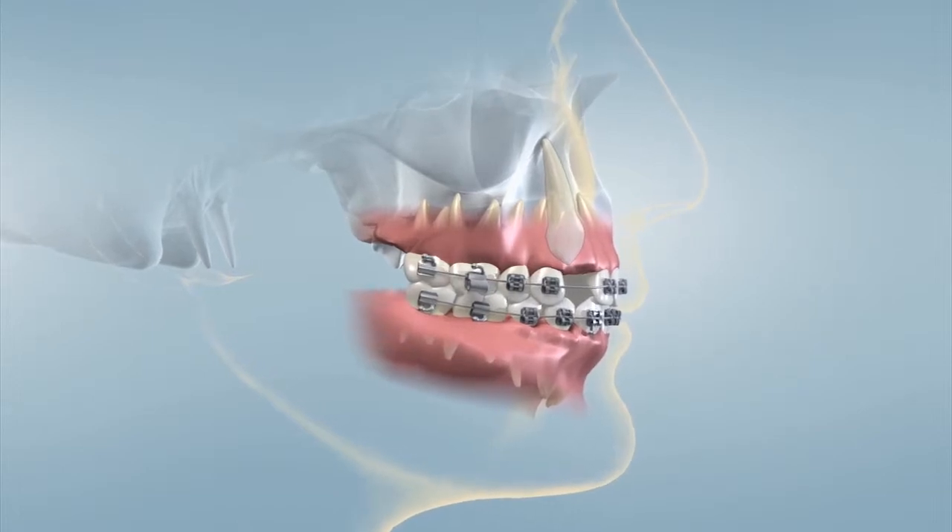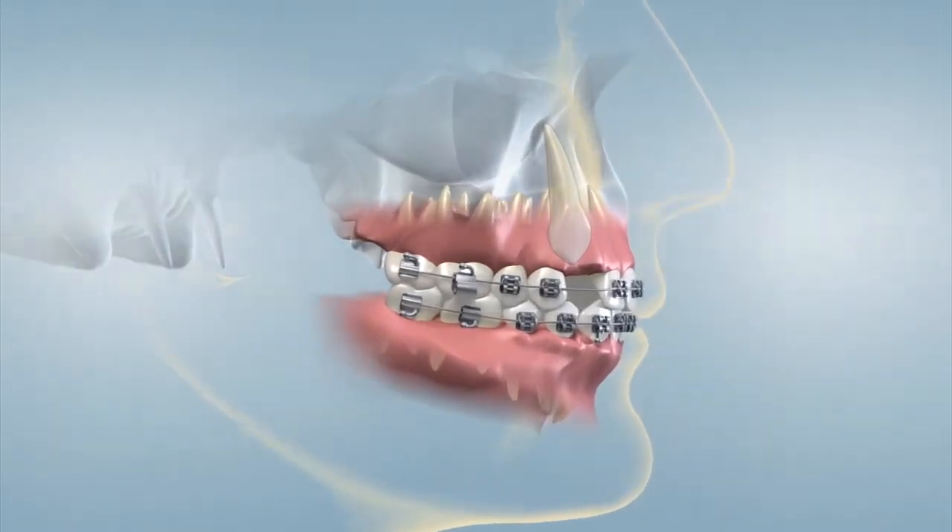Canine teeth, sometimes referred to as eye teeth, are located between the incisors and the premolars. When these teeth are in a position that will not allow them to enter the mouth, they are said to be impacted.